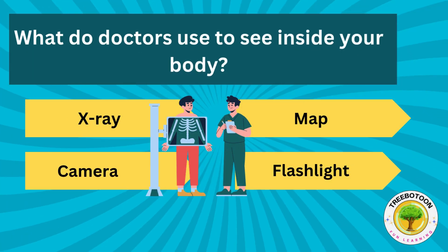What do doctors use to see inside your body? X-ray, map, camera or flashlight?